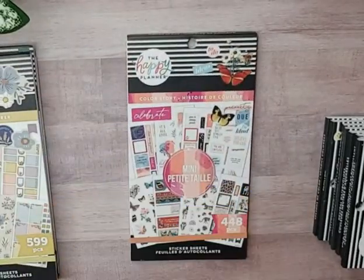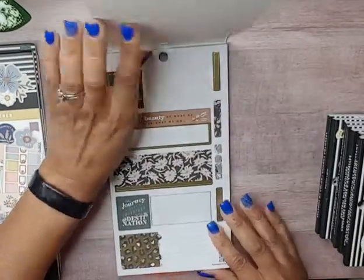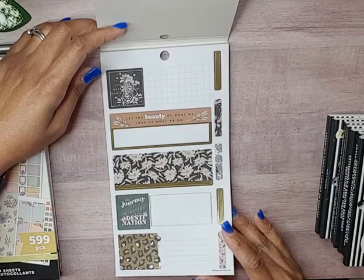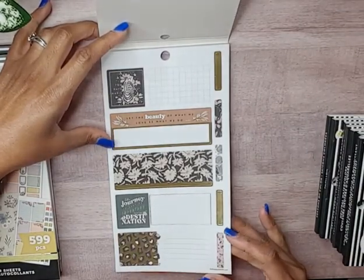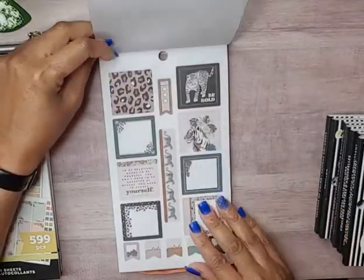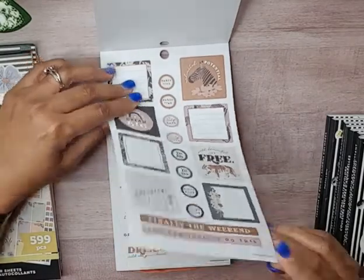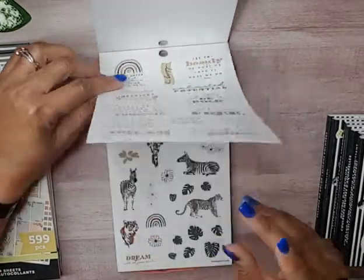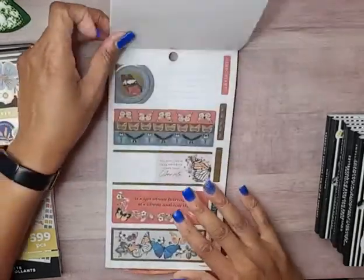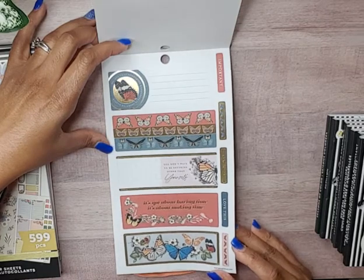The first one we're going to flip through is the mini color story. The first set of stickers is the jungle theme and they are trimmed with gold foil — really cute stickers. We have quite a few box stickers, some clear quote stickers, and then the zebras, leopards, and tigers with some palm leaves and florals. Then this set has butterflies, which I love, with gold foil.